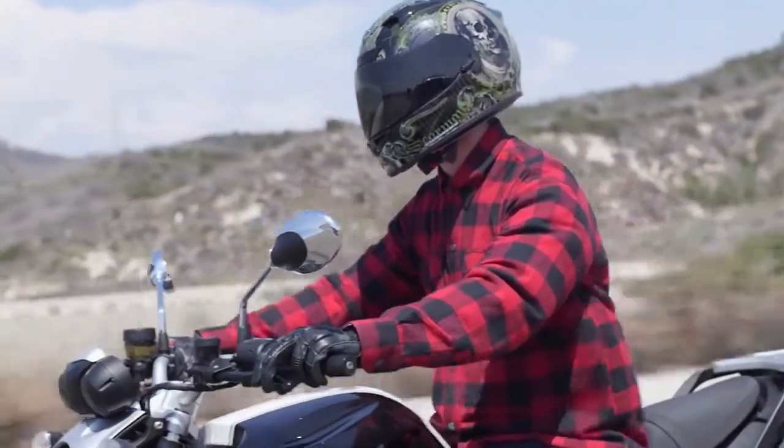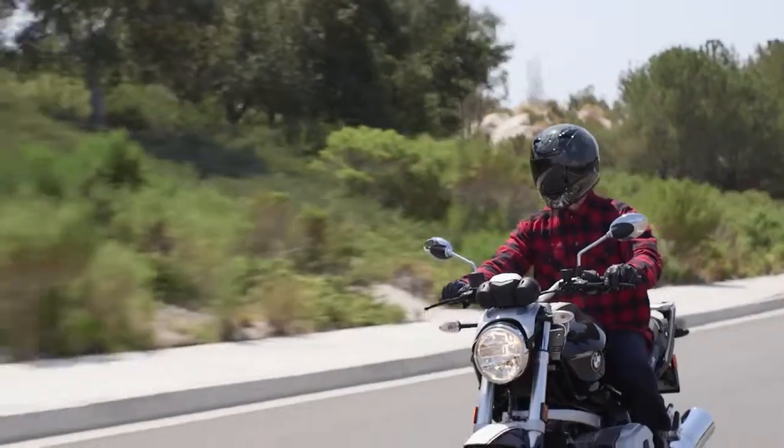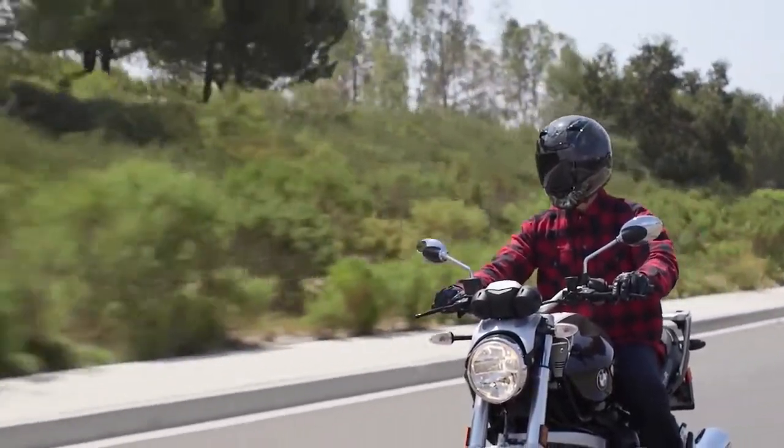With its chest pockets and classy design, the Covert Flannel gives you a riding jacket that looks like your favorite flannel shirt but performs as a solid safety option.